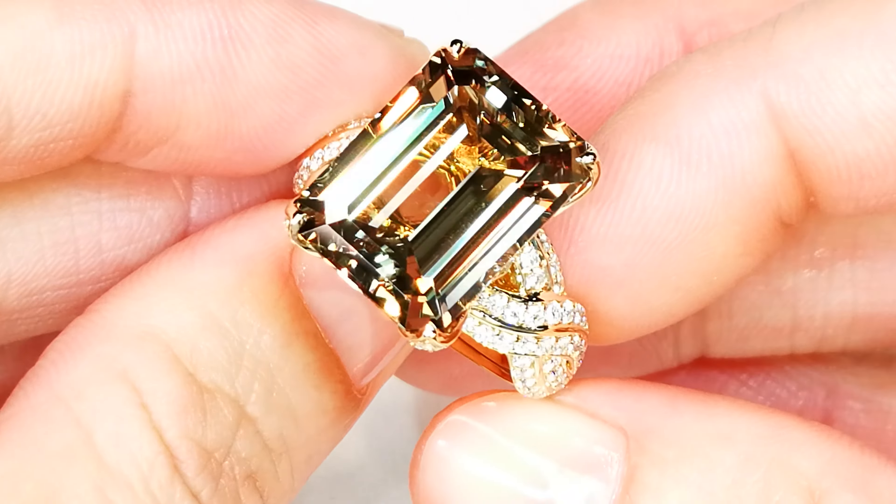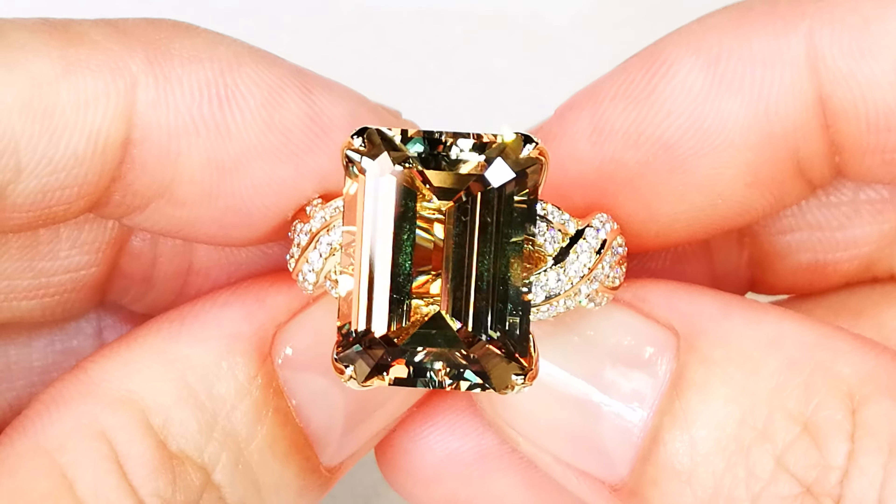This is a type three gemstone, so it's like emerald or rubelite — it's supposed to be included. This stone is flawless, which is extremely, extremely rare. You are looking at a 12.61 carat top gem, the chameleon gemstone, and one of the most in-demand gems in the world.